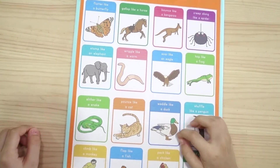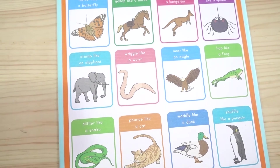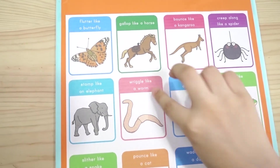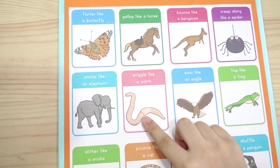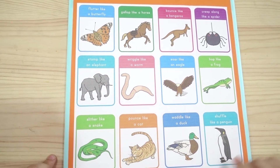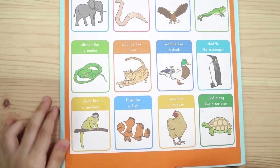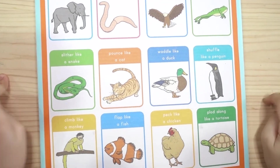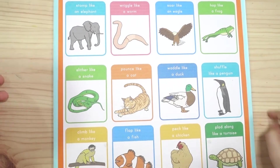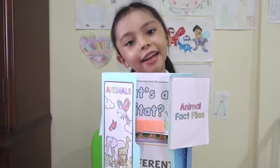This is an animal game. You have a coin and you spin it. Whatever it lands on, you need to do it: wriggle like a worm, grin like a monkey, flop like a fish, peck like a chicken, flop along like a turtle. And that was my animal lap book for the second quarter!